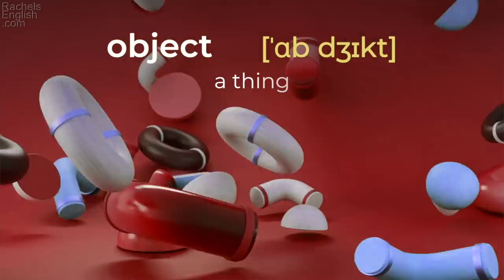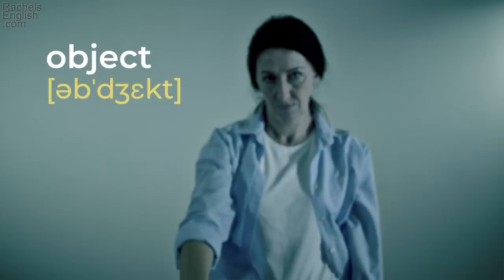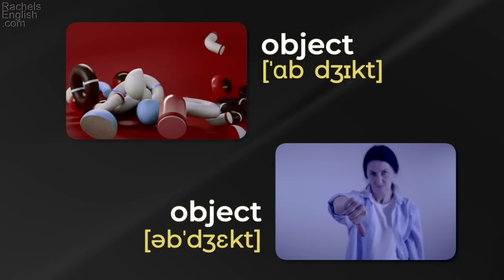'Object' — a thing. 'There were some objects on the table, but I couldn't tell what they were.' 'Object' — to disagree. 'I object to that interpretation of the law.' 'Object' / 'object.'